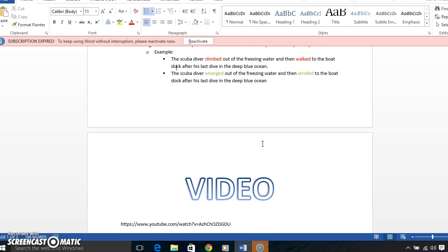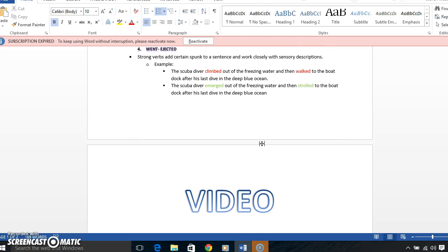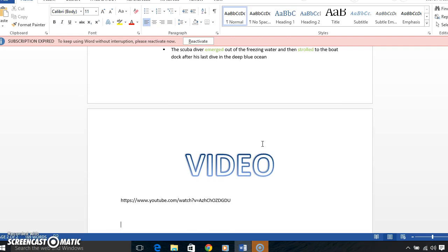Strong verbs work closely with sensory descriptions. For example: 'The scuba diver climbed out of the freezing water and then walked to the boat dock after his last dive in the deep blue ocean' versus 'The scuba diver emerged out of the freezing water and then strolled to the boat dock after his last dive in the deep blue ocean.' I'm sorry if I'm a little choppy — I worked a long week.